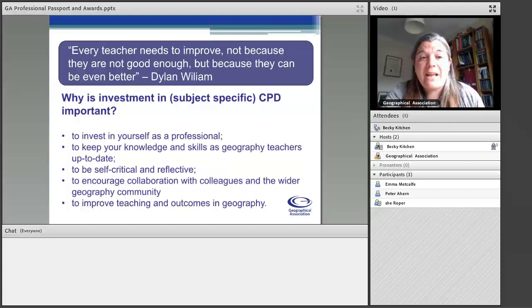Geography is such a dynamic subject, and it's vital that we keep our knowledge and skills as geography teachers up to date — our subject knowledge, our pedagogy. CPD gives us the opportunity to be self-critical and reflective. I was a geography teacher and head of department for 16 years, and I found that as I gained more experience, I didn't have the time and space to be as reflective as maybe I was at the beginning of my career.